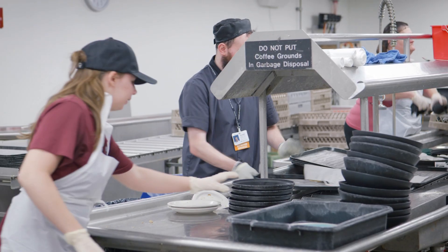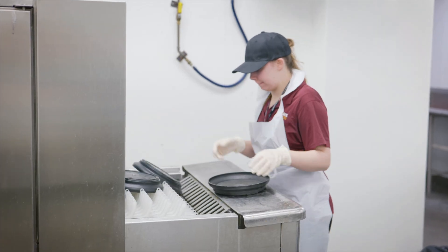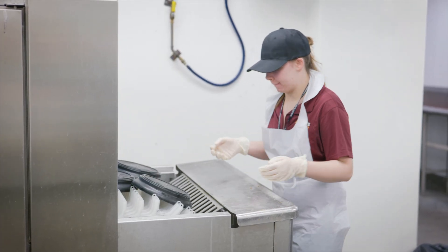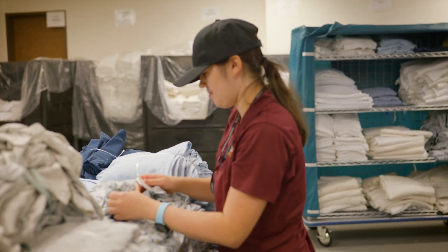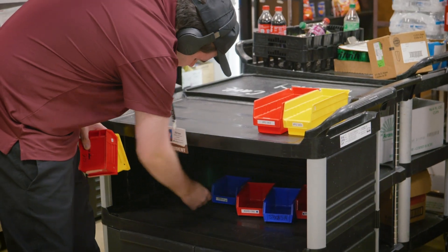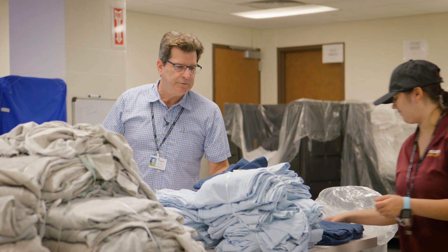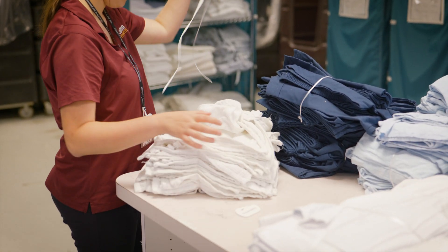After graduation, our students will hopefully be employed and they'll be ready to work in any retail, food service, or hospitality industry in an entry-level position. The organizations that we work with have been very accommodating, and it's been a good opportunity and experience for them.